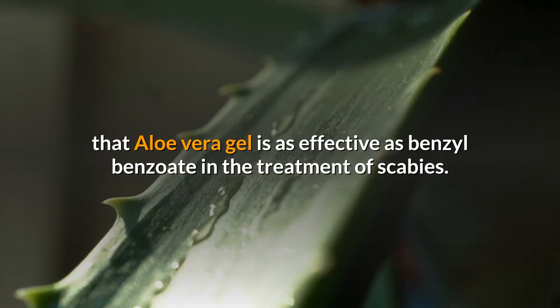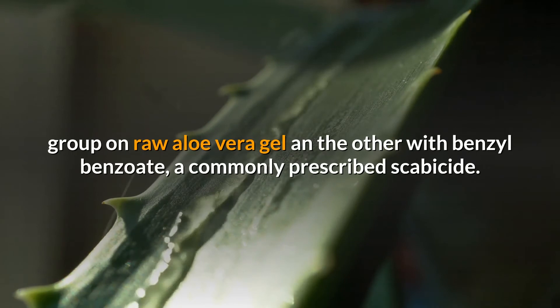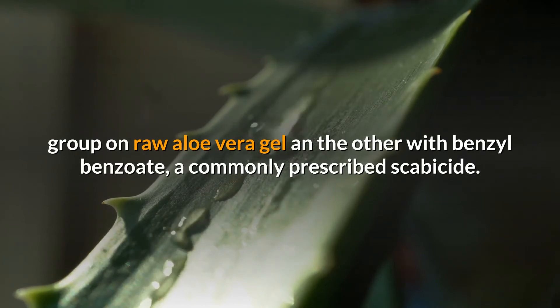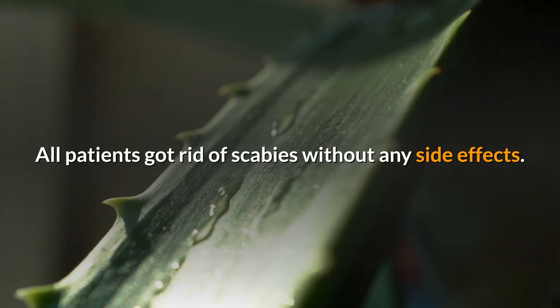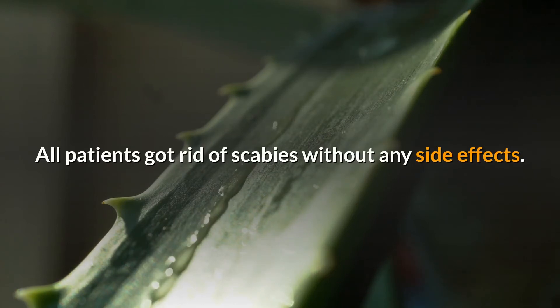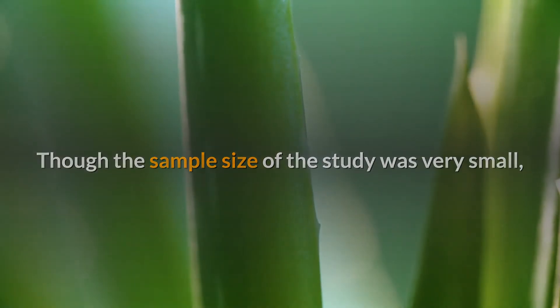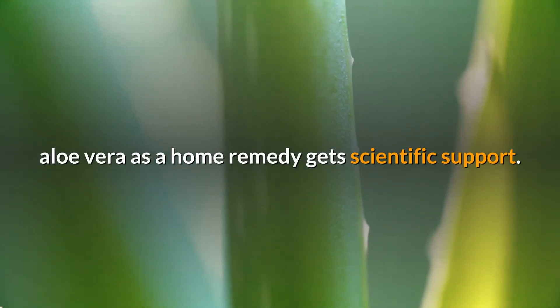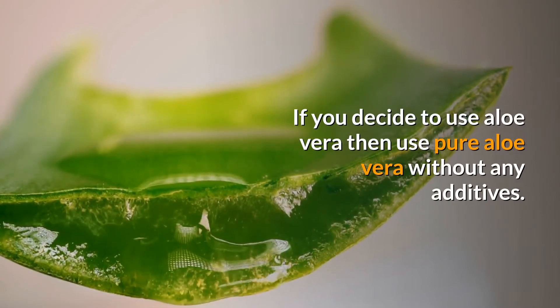A 2009 study published in the journal Phytotherapy Research found that aloe vera gel is as effective as benzyl benzoate in the treatment of scabies. The study treated two groups of a total of 30 people — one group with raw aloe vera gel and the other with benzyl benzoate, a commonly prescribed scabicide. All patients got rid of scabies without any side effects, though the sample size of the study was very small.